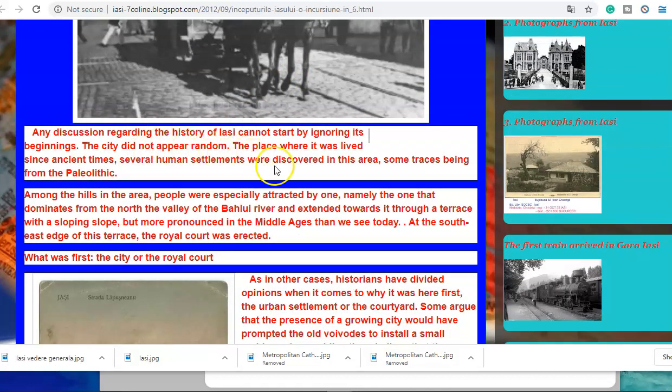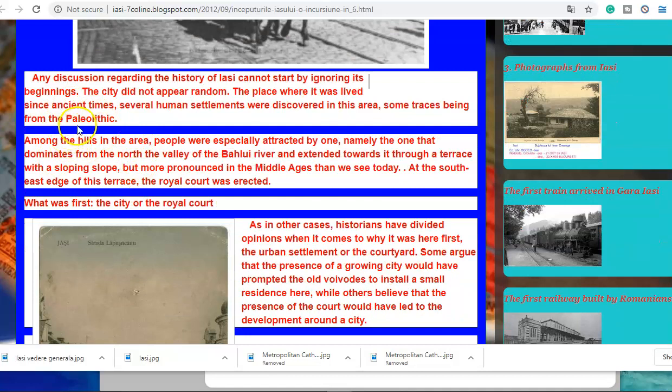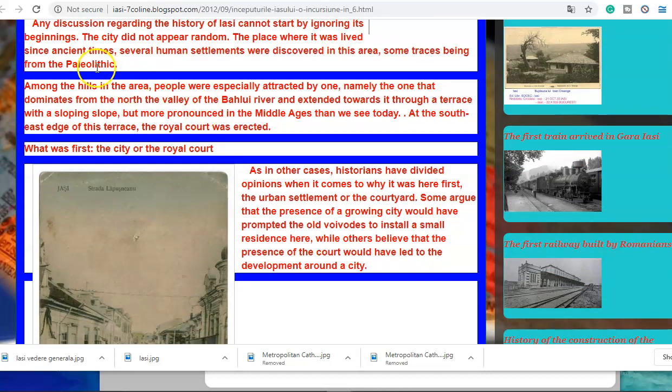The city did not appear random — the place has been lived in since ancient times. Several human settlements were discovered in this area, some traces from the Paleolithic. Now, just in case they hadn't caught on — the Paleolithic is what they tell us is caveman, all this kind of stuff, 10,000-12,000 years ago — the exact same time that massive megalithic structures were being constructed all over the earth, so we're told. There's no evidence for this Paleolithic time. It just doesn't make sense. It's just more BS to change the timeline and say there was no previous civilization.